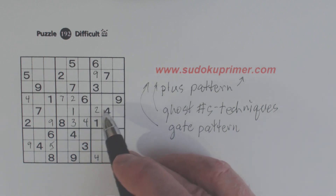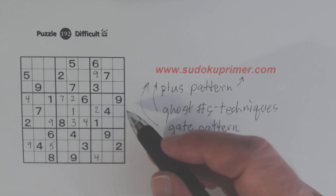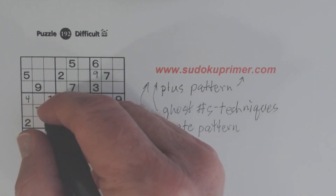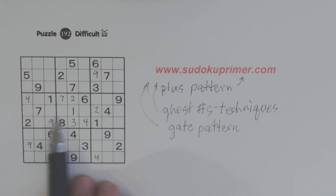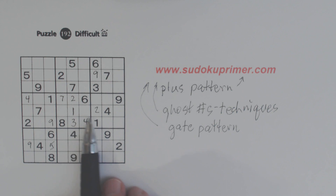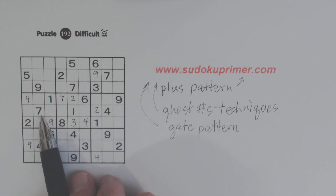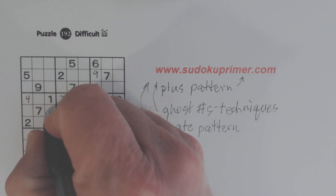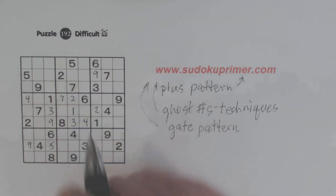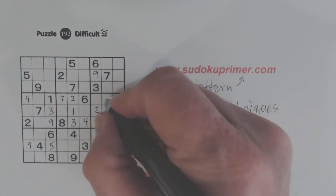Let's look at row five here. We're missing one, two, three, five, six, eight, nine. And look — we've got a five, six, eight, and nine here, so we know that's a three. With those threes, we can place a three there. We also know that's a seven right there. And we've got ghost sevens here in box seven, so we know that's a seven right there. You can see how ghost numbers can help you quite a bit.